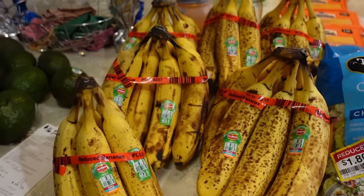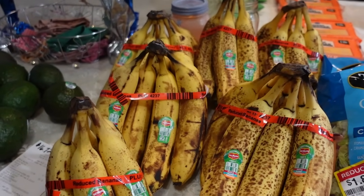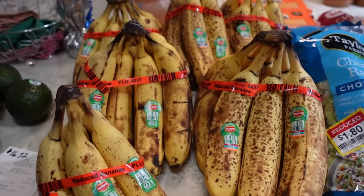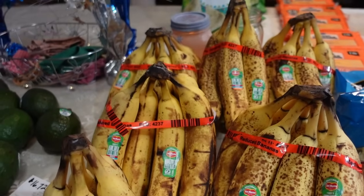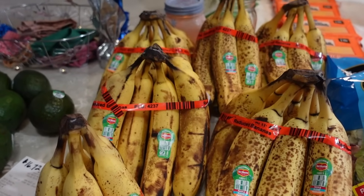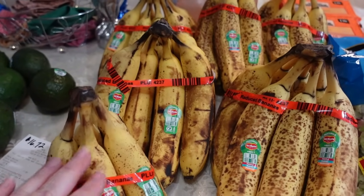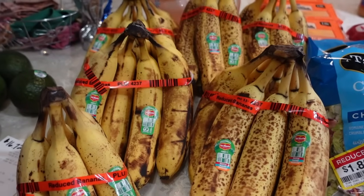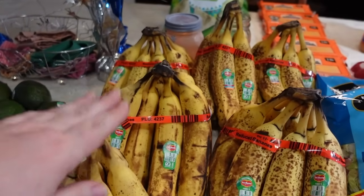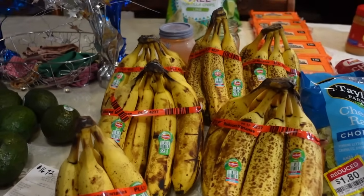At the end of the produce department, mine will have bins and sometimes a whole cart of markdown produce. They had a big cart of bananas this week, marked down to $0.29 a pound for extremely ripe bananas. As a comparison, at my Aldi they're currently $0.46 a pound. These will either go into the freezer — we're eating a lot of smoothies lately, so we go through frozen bananas — or we'll use them for banana bread and banana muffins.